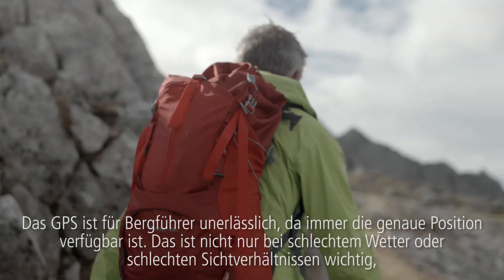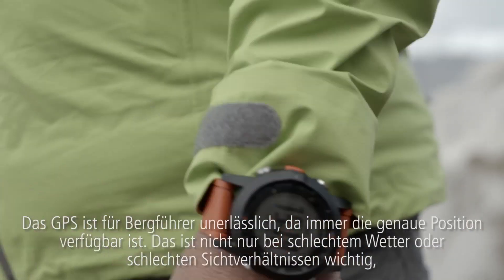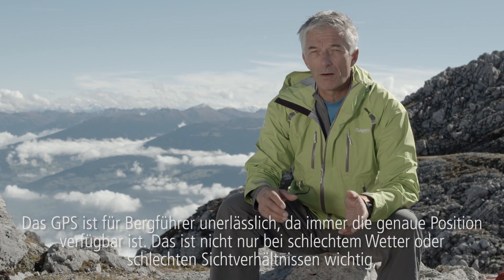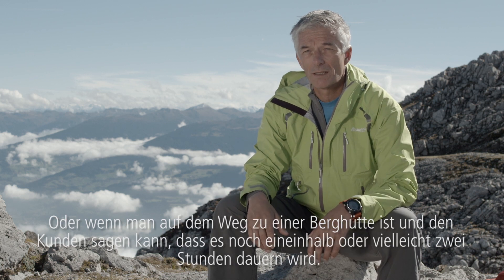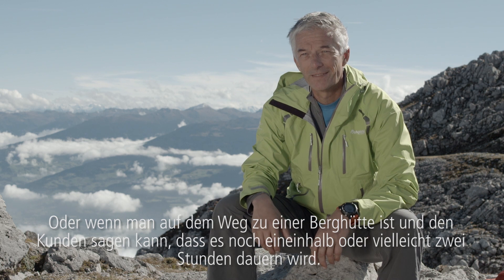A GPS is essential for the mountain guide because you always have your accurate position. And that's important not only in case of bad weather or poor visibility. It's important if you want to climb the summit and want to know how far it is, or just if you want to walk to a hut and you have to tell your clients it's just one and a half hours, or maybe two.